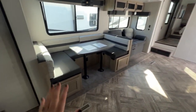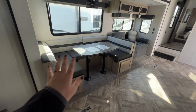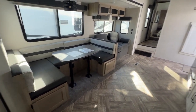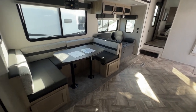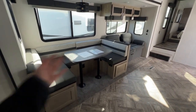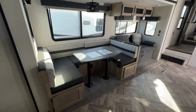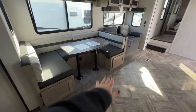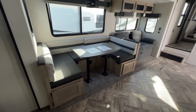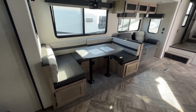Turning around to the U-shaped dinette — this will fold down to a sleeping spot. So really every single piece of furniture can sleep someone in this camper. The dinette is a huge U-shaped one, storage is underneath each seat, and power outlets are there. Just an overall awesome place to sit down and eat family dinners or play board games.